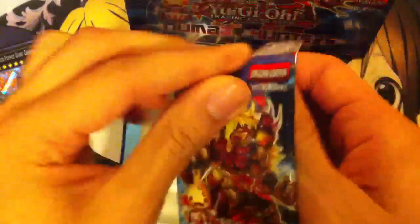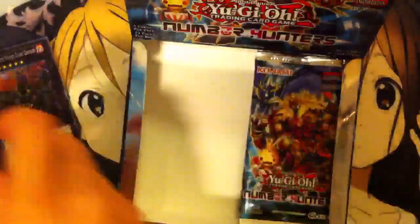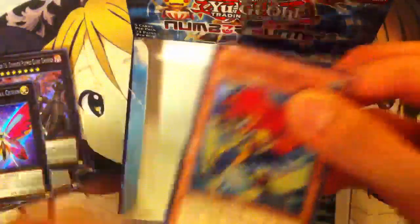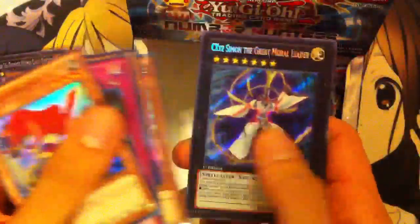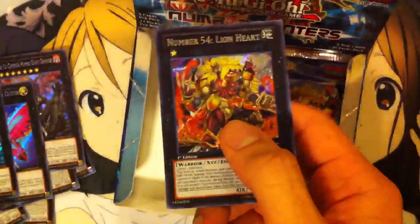Moving on to the right side now. Another Photon Alexandra Queen. I like how we're already getting doubles of some cards and we haven't even gotten one of everything yet in this set. Heroldry Record — it's a pretty good card. CXYZ Simon the Great Morale Leader. This pack, you know, you can use Baryons Force with a lot of these cards — more like you have to, to get them out. There we go — Number 54 Lionheart. Very nice.